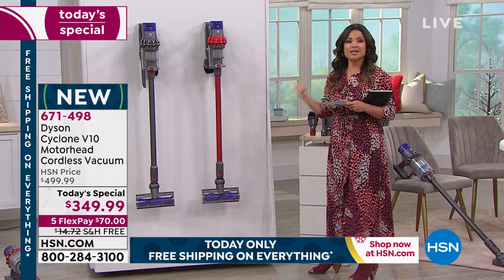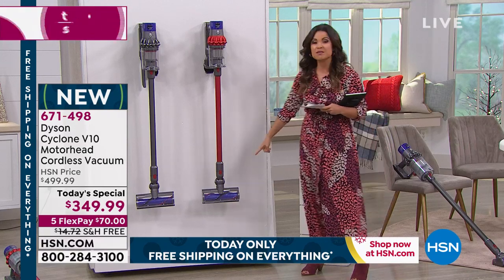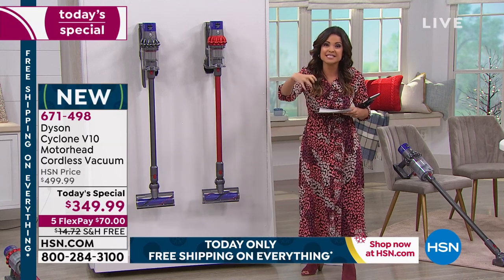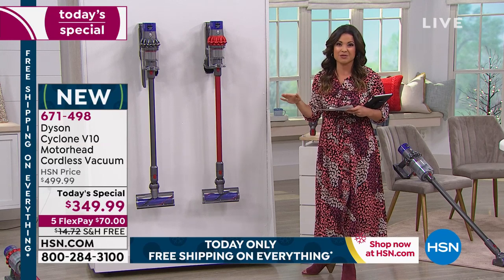The beauty of this too — three different power modes for all different floor surfaces. The technology in the motorhead actually digs in deep to grab dirt, debris, food, pet hair, whatever it is that you're dealing with around the house.